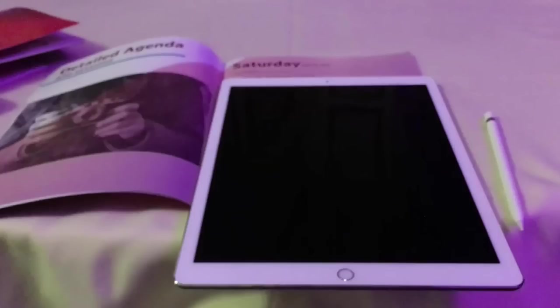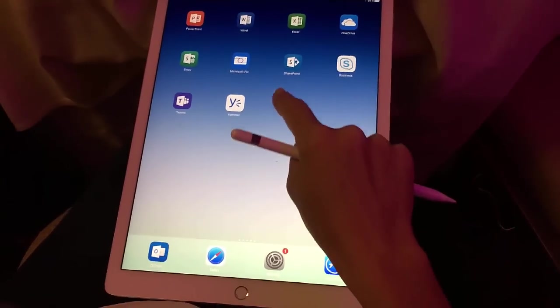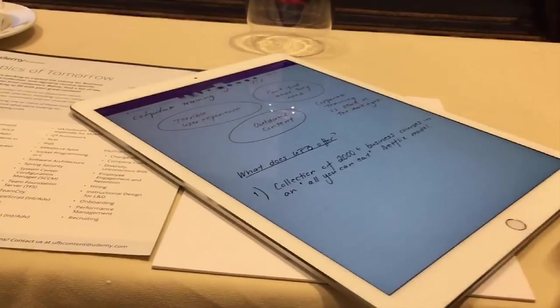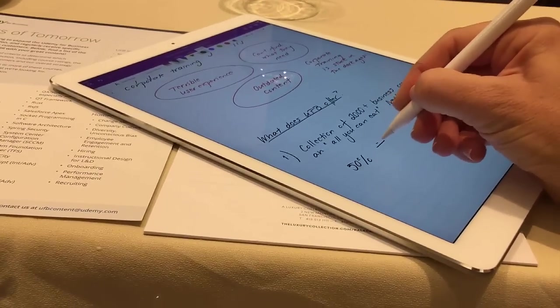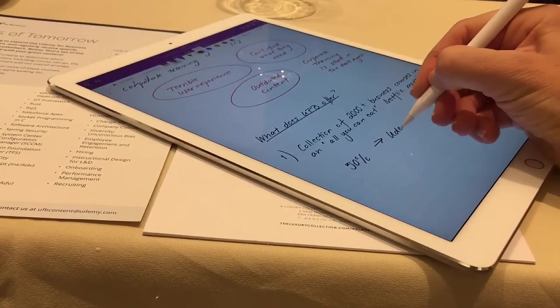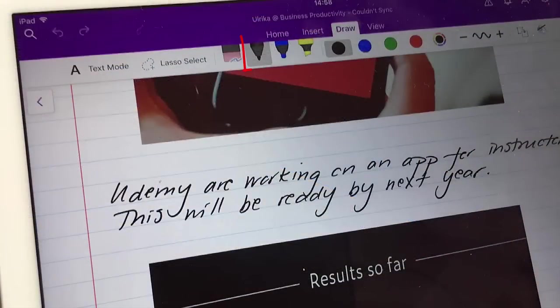I have the iPad Pro with a 12.9 inch screen. The device itself is lovely. It's light. It instantly turns on, so you can quickly get going with OneNote and taking your notes. The large screen makes it very comfortable to write on, just like you had a large piece of paper. The Apple Pen is thin, just like a normal pencil. And in the OneNote app, you can select between different types of pen styles and thickness of digital ink, to give you the optimal writing experience.